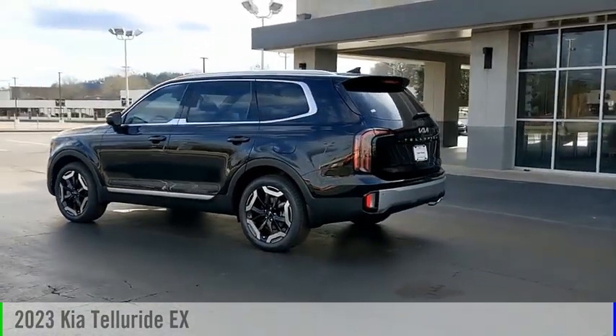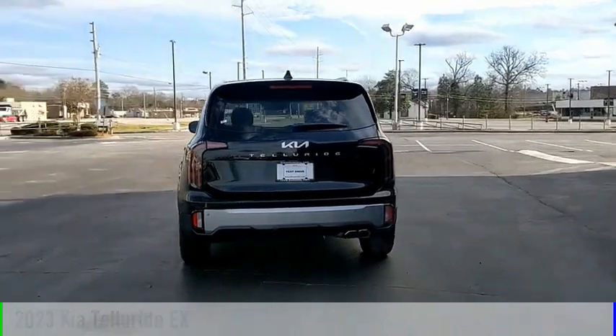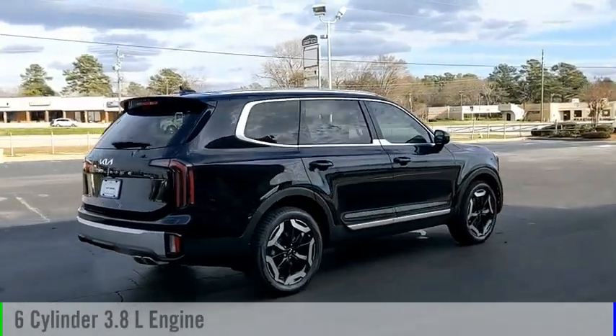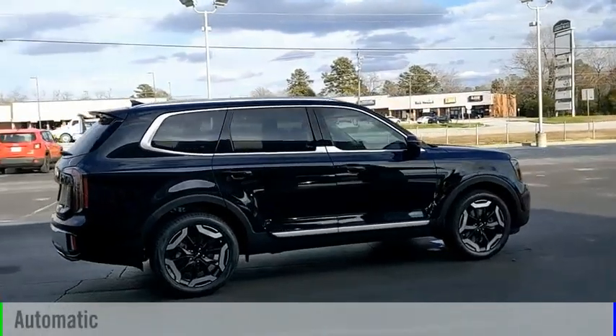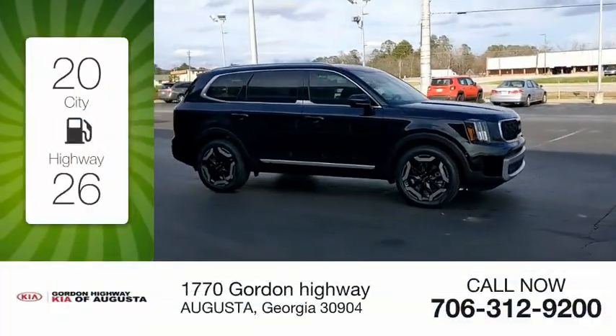You are going to love the 2023 Telluride. This vehicle is powered by a front-wheel drive six-cylinder 3.8-liter engine and comes with an automatic transmission. Great fuel efficiency saves you money by requiring fewer trips to the gas station.